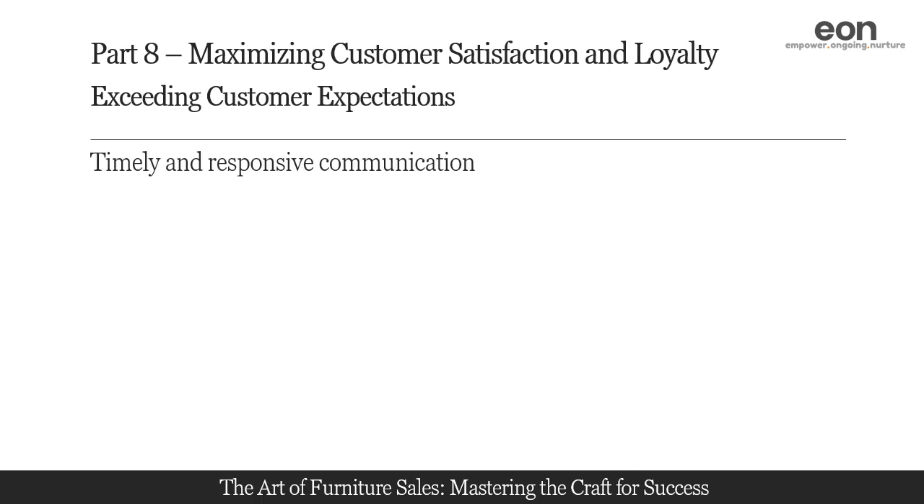Timely and responsive communication is essential for exceeding customer expectations. We will discuss techniques for prompt responses to inquiries, providing regular updates on order status, and proactive communication regarding delays or changes. By keeping customers informed and engaged throughout the sales process, you demonstrate professionalism and care for their satisfaction.